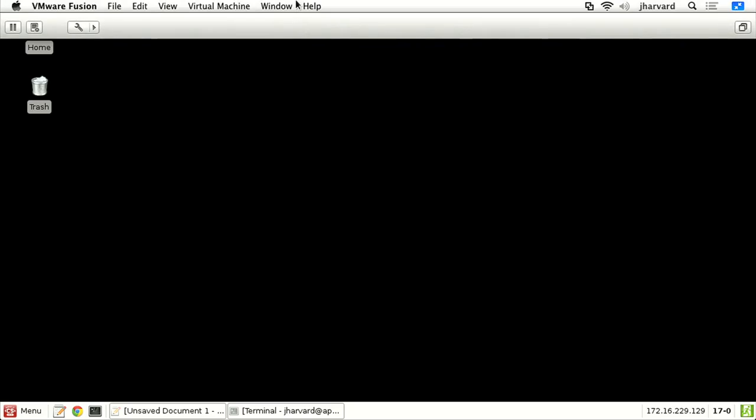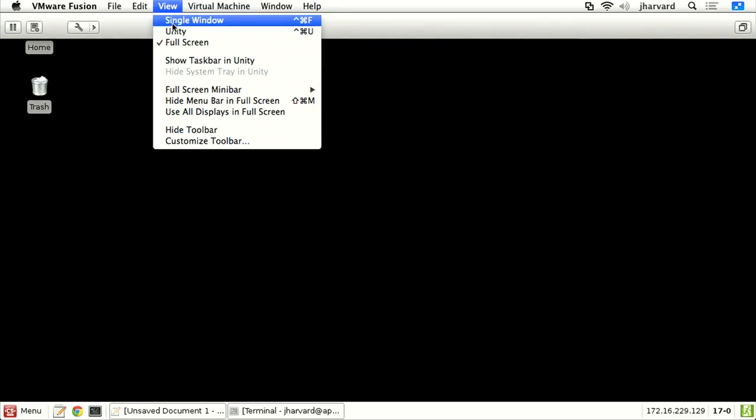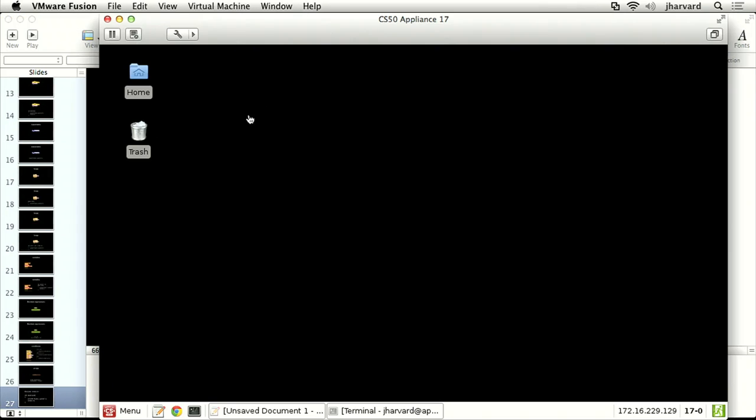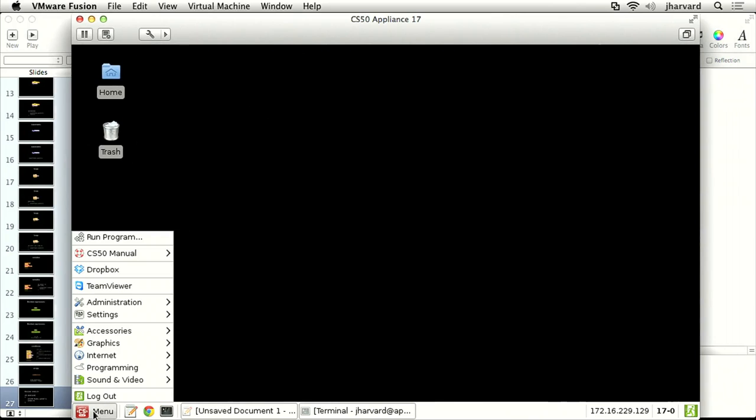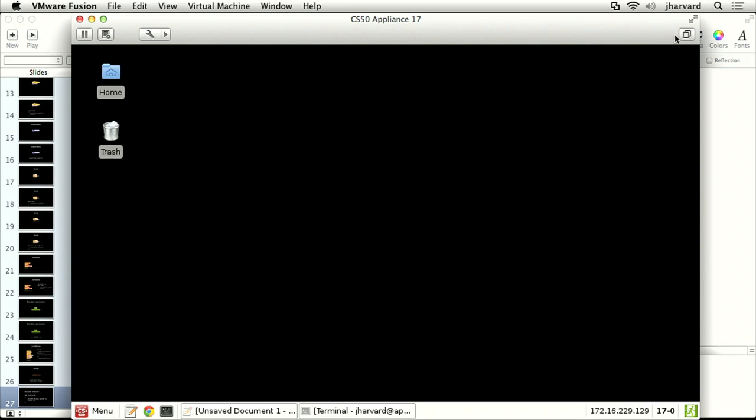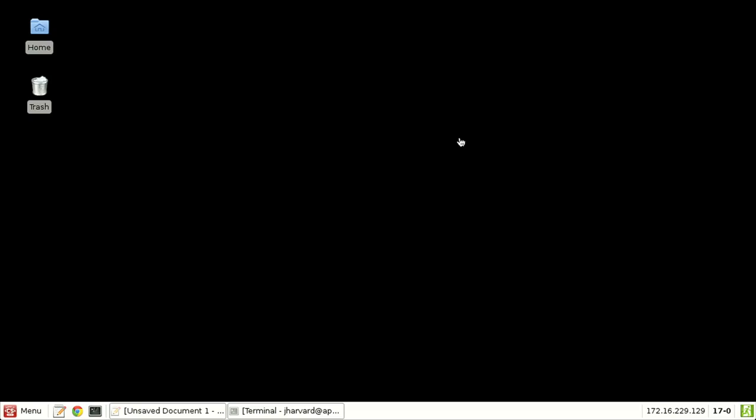The end result, whether you have a Mac or PC, is you download some free software, then download the CS50 appliance, and tell that free software — the hypervisor — to run the CS50 appliance in a window on your computer. What happens is: I now have what appears to be a desktop environment. Inside this window happens to be a completely different operating system. There's a start menu down here reminiscent of Windows, with submenus including a link to the CS50 manual and Dropbox. This is a standard environment that all of us can now use — no matter what your computer is or what version of Mac OS or Windows you're running, we all have the same environment.